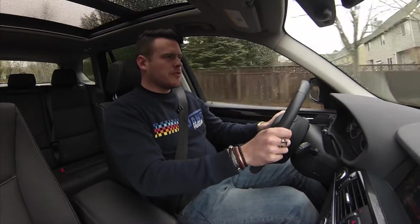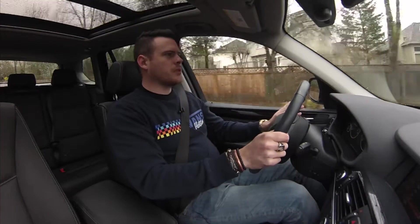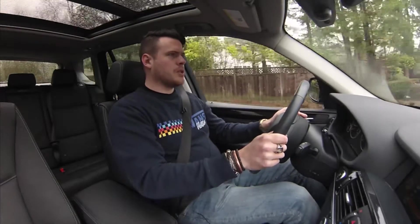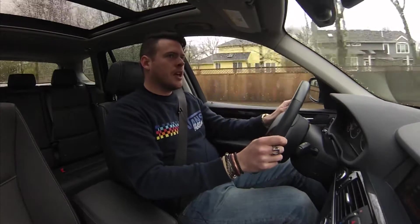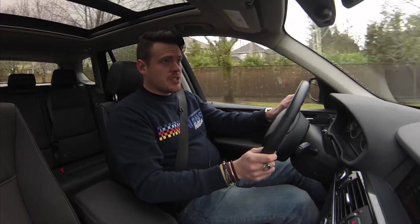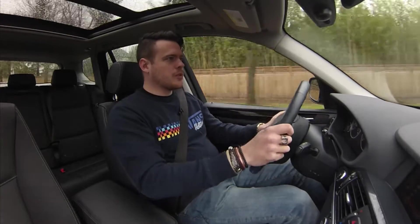Today we're in a 2014 BMW X3, this is the xDrive 28i. In this one we have BMW's two-liter four-cylinder which BMW says makes 240 horsepower and 260 pound-feet of torque. BMW is either lying about that or that's horsepower to the wheels, because this car feels much faster than that. Zero to 60 time is 6.7 seconds, which again leads me to believe it's making a little more than 240 horsepower.